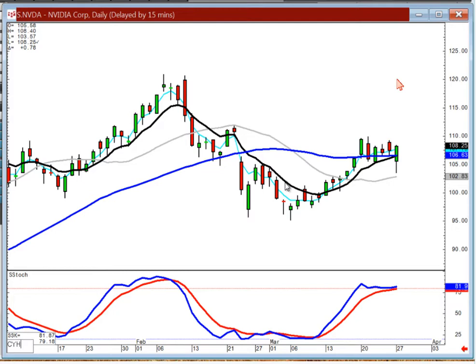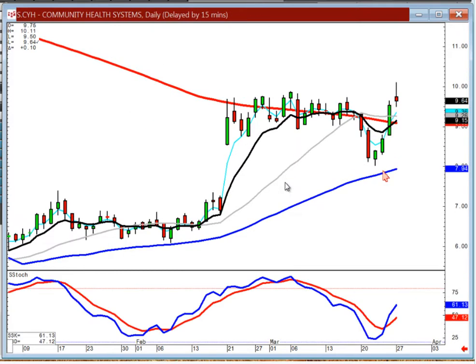We recommended CYH today because of the scoop pattern. You can still be buying this one aggressively if they gap it up above today's open and start trading positive. That would be your doji sandwich breakout of a scoop pattern with a strong slingshot effect.